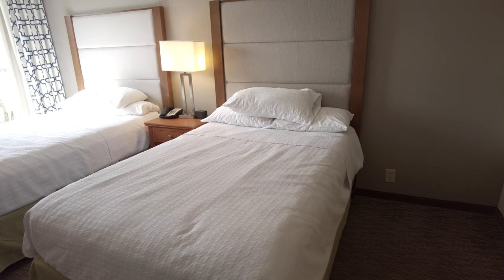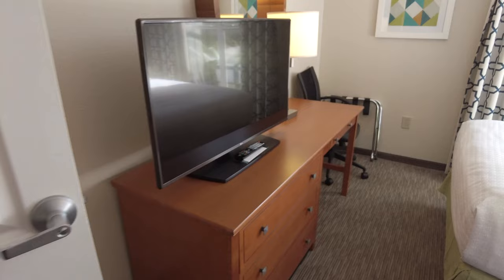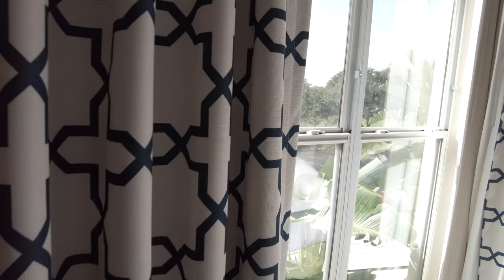Moving into the bedroom, which has two queen beds with cool looking headboards. We've got another bedroom TV, combined drawers and a sort of desk with an office chair, more plug sockets on this lamp, another painting, and another view.